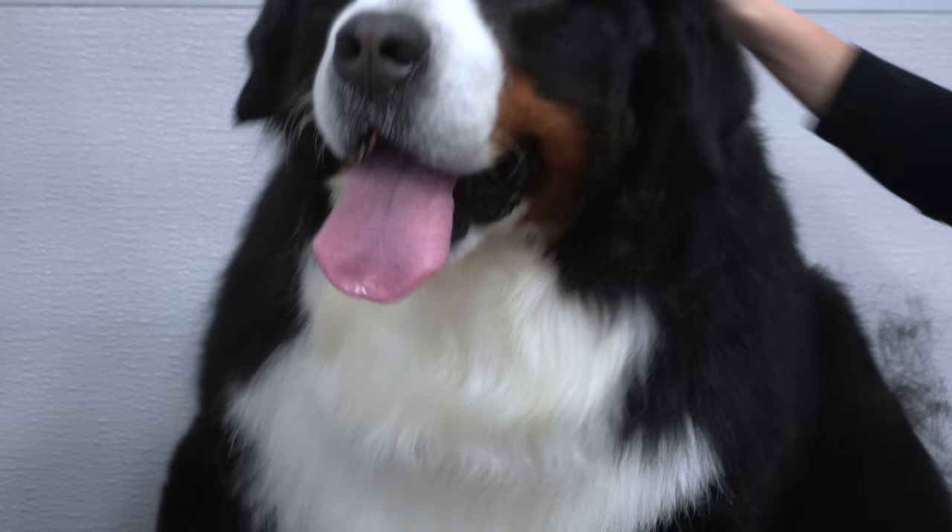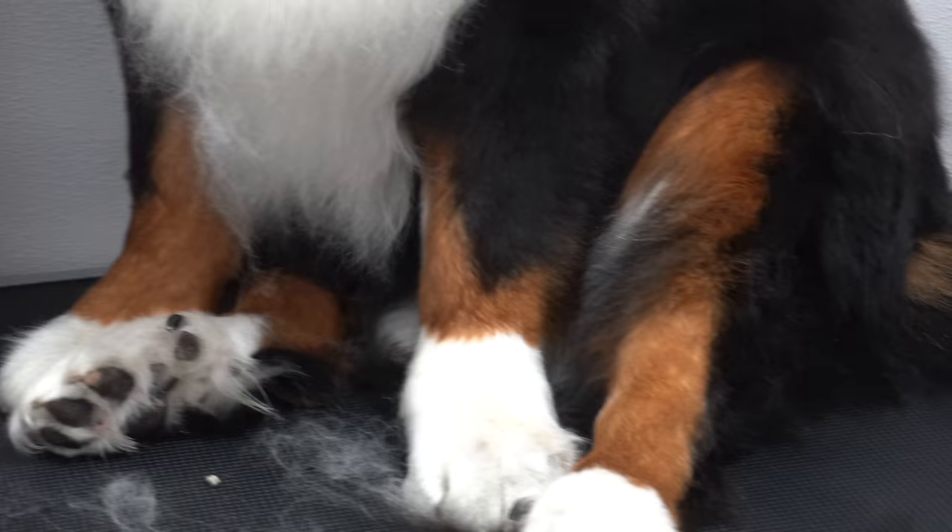After that I deshed him using my undercoat rake, and I have to wonder how he still has hair on his body after losing all of this fur.